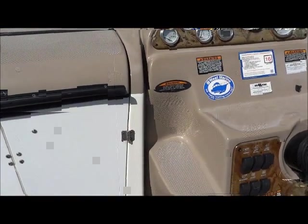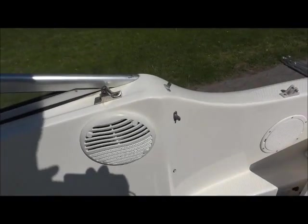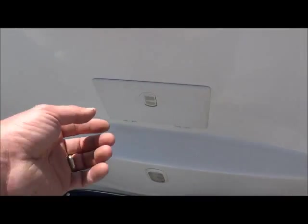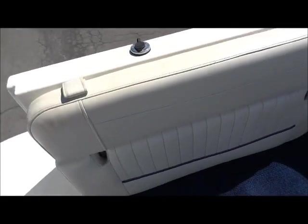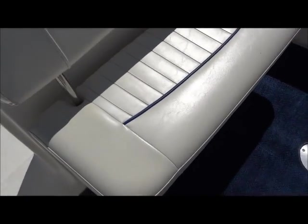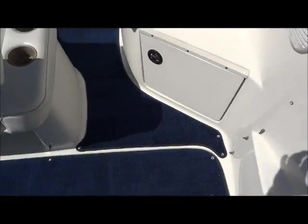It does have an anchor and steps to walk up through, plus cup holders. It does have the full camper top and the little speakers are intact. There's a transom shower. There's also a seat here that pulls out and sits up — that's in nice shape. It does have the walk-through door, and that's a good look at the interior.